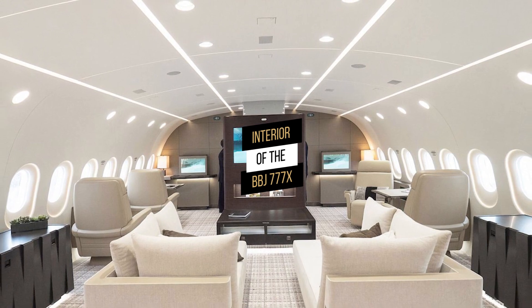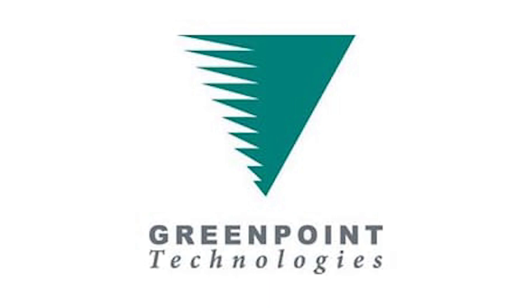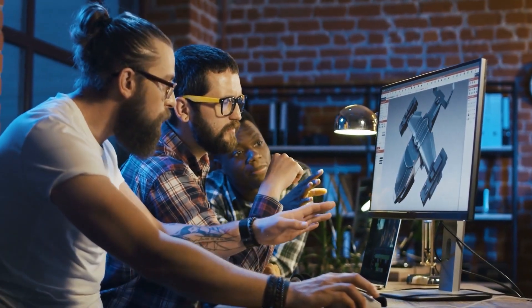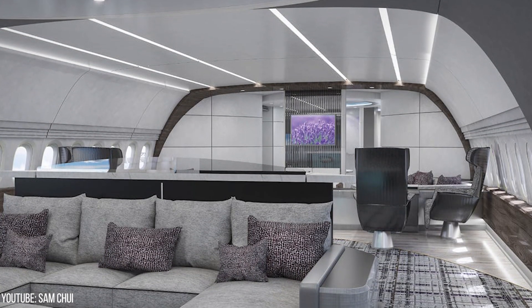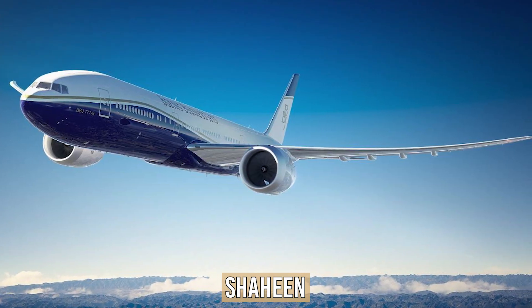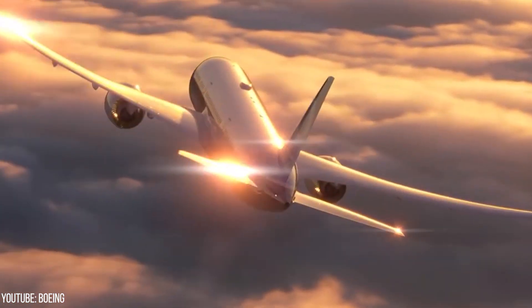The BBJ-777X is the most luxurious version of Boeing's largest and longest-range airliner. It is sold with unfinished interiors, which can be completed by interior design firms such as Jet Aviation, Greenpoint Technologies, or Unique Aircraft Design for an additional fee. At the MEBAA show, design firms unveiled three magnificent cabin concepts, each including ultra-luxurious spaces for leisure, business, and recreation. Known as Shaheen — meaning Royal White Falcon in Arabic — the Jet Aviation Design gracefully merges modern and classic aspects, created in collaboration with Boeing Business Jets.